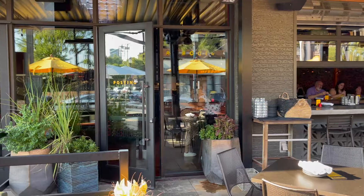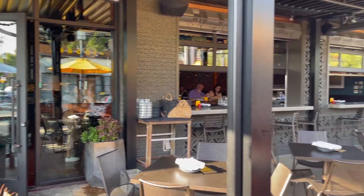We are here in Deep Ellum at Postino Wine Bar, and I'm here with Quinn, the manager. Quinn's going to show us what they are known for.